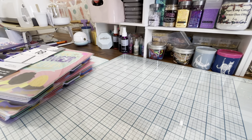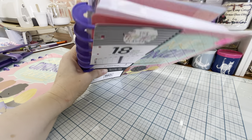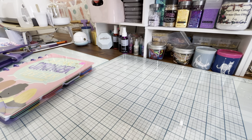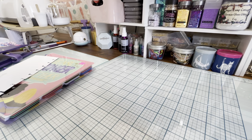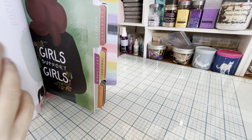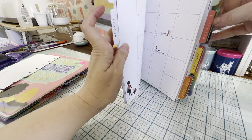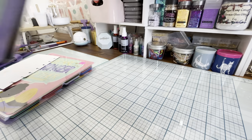The Happy Planner is an 18-month planner for $32.99 and it says 'We Are Stronger Together.' I love Happy Planner because you can totally reuse all this stuff — even if it has years stamped on it, you can reuse the inserts, the outside cover, and the binder rings. There are two of those.